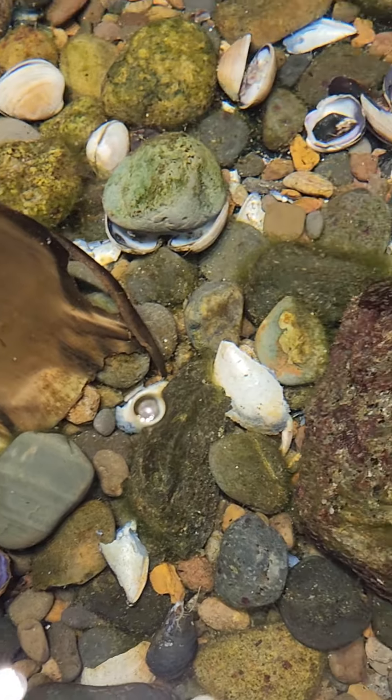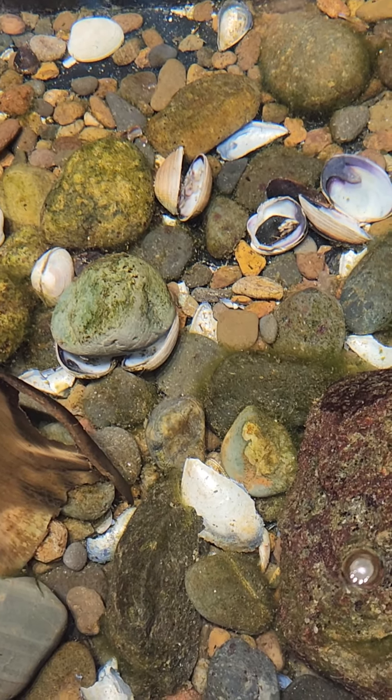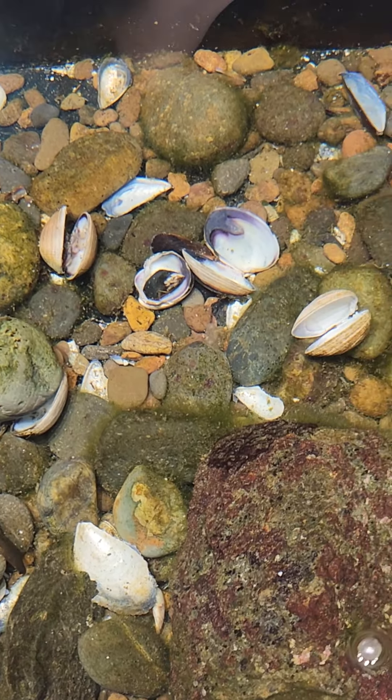Apparently they're different colors because of what they eat, and these guys eat a barnacle. Somebody told me this — I actually don't know, I haven't looked into it.